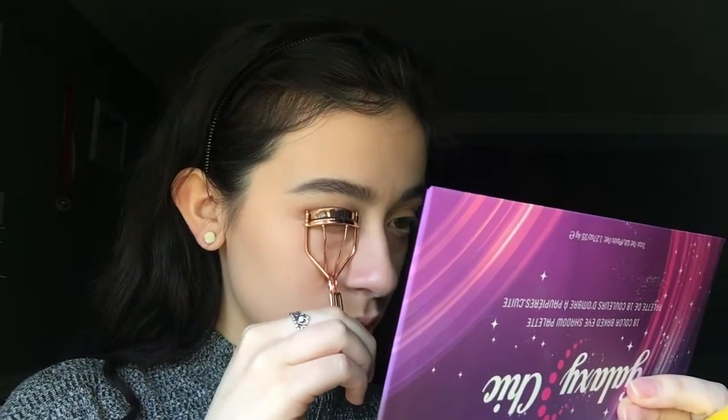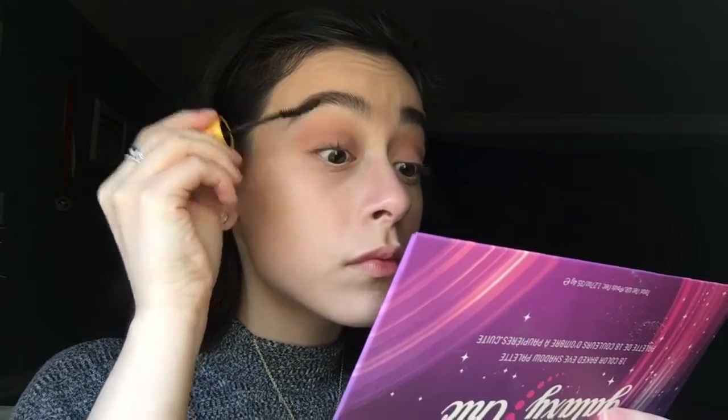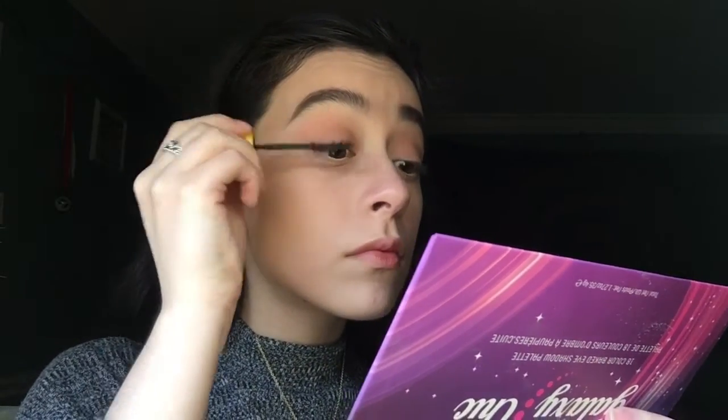Next I'm taking the Maybelline Colossal Volume Express Cat Eyes Mascara and putting a coat of this on my top and bottom lashes. I like this mascara because it makes my eyelashes very long.